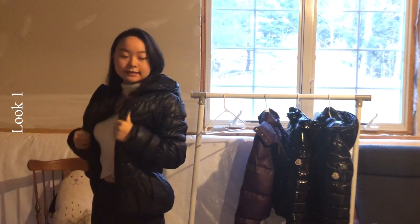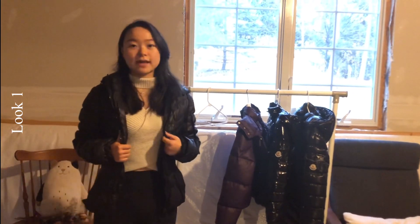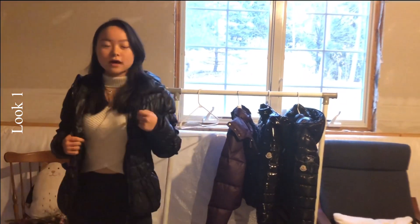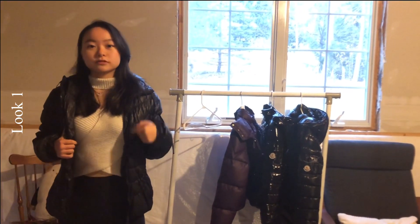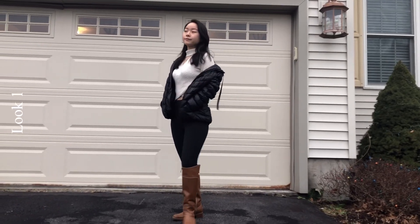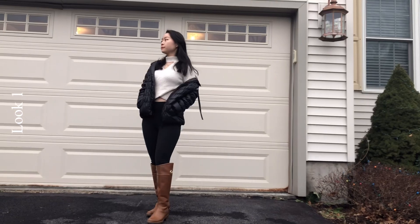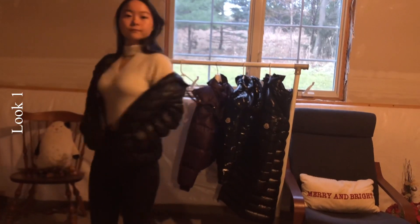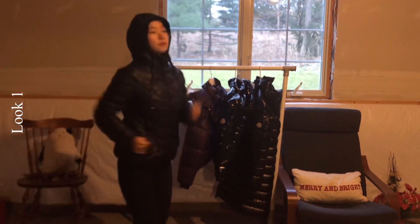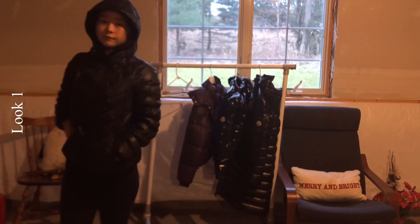The first piece is this shiny black Moncler jacket. This is the oldest jacket I have because my mom bought it in 2010 — about 10 years ago — when it was not as well known as it is now. So you can't find the brand logo anywhere but here on the zipper in a very tiny way. Even though it has been more than 10 years, it functions very well and keeps me warm all the time.